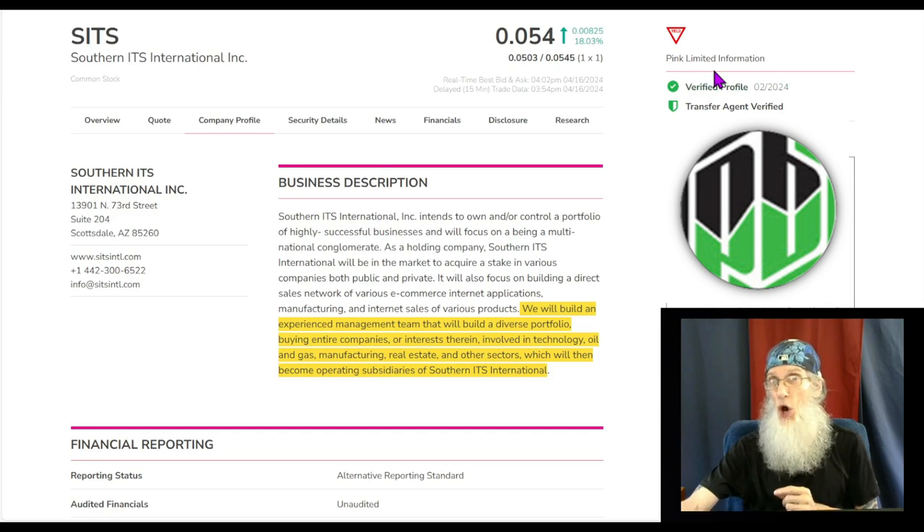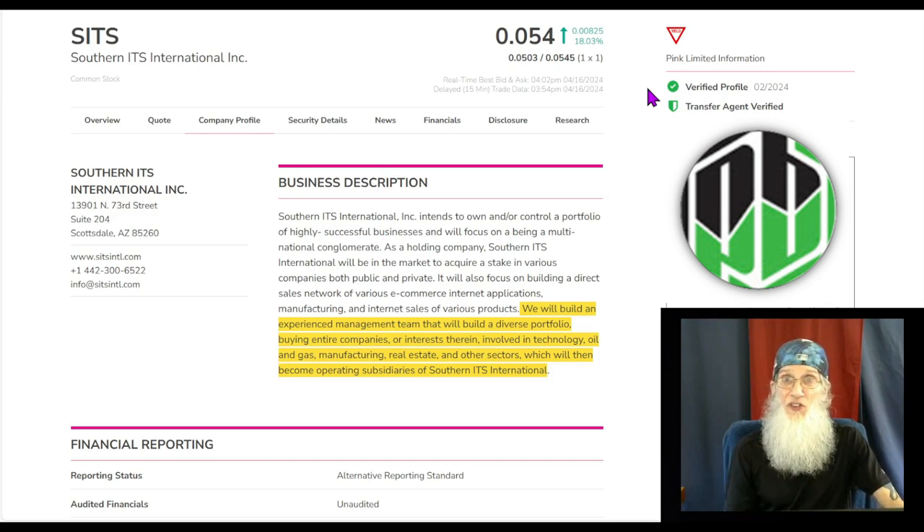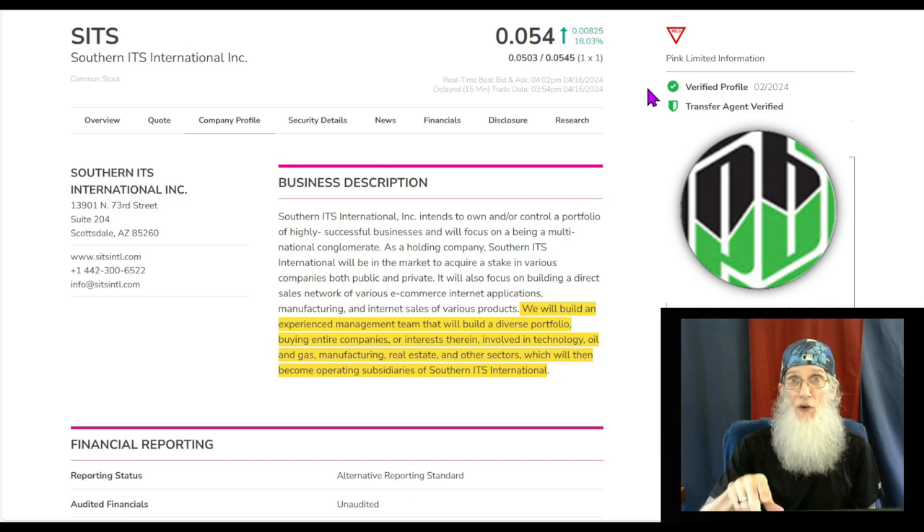But they're all wrapped up around that pink limited information, which is bad news. Pink limited information means that she's late on one or more of her financials, and if she doesn't get them caught up in time it could be detrimental — she could be yanked off of the OTC and thrown down to the expert market. Now that's not a delisting, but it's close. You can't trade the stock while she's on the expert market, and they will stay down there until they catch those financials up.